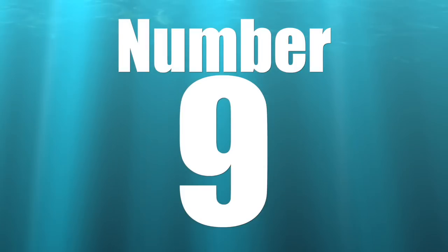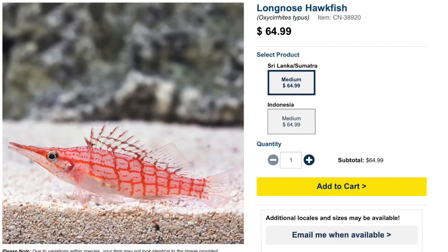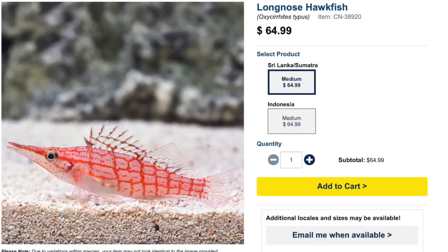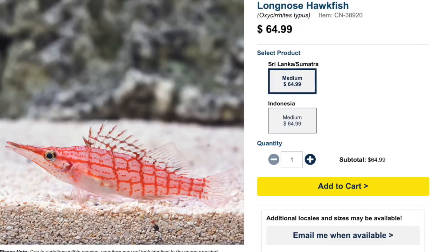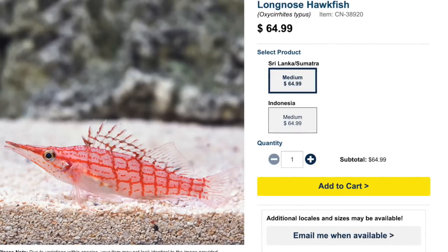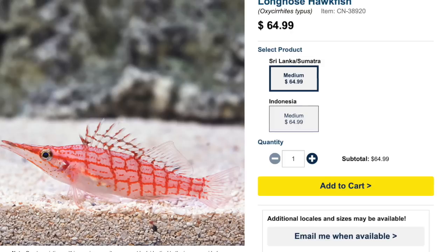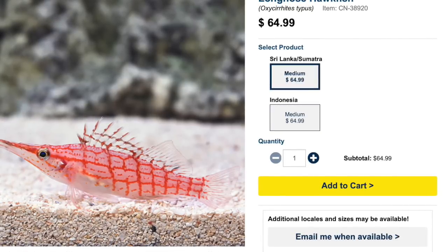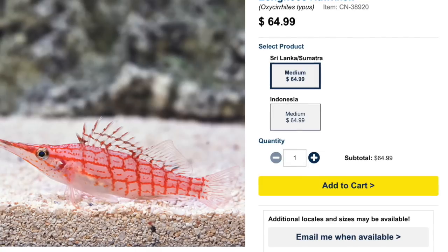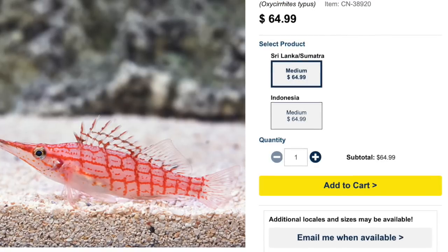Coming in at number 9 on our top 10 is the long nose hawk fish. This guy has recently gone up quite a bit in price — $64 is a lot. I believe in the past I had one of these guys in the very first tank I ever set up and paid around $30, so that's a pretty substantial increase. As far as care level, it's easy to care for, but it has a semi-aggressive temperament, so it's not always going to be a well-behaved Mr. Long Nose. It has a carnivore-based diet.